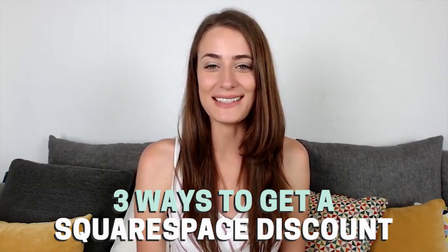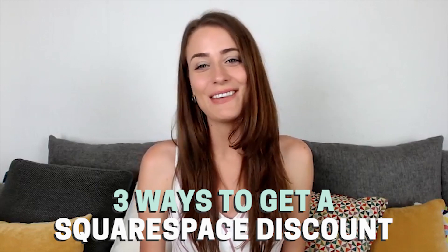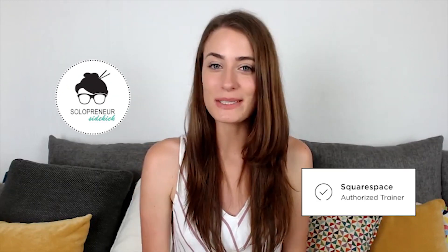In today's video, I wanted to share with you three ways that you can get a Squarespace discount. If you're new here, I'm Louise of solopreneursidekick.com. I'm a Squarespace authorized trainer and I'm always releasing new videos all about Squarespace on this channel. So if that is something you're interested in, definitely hit subscribe down below and hit that bell icon so you get notified every time I post a new video.